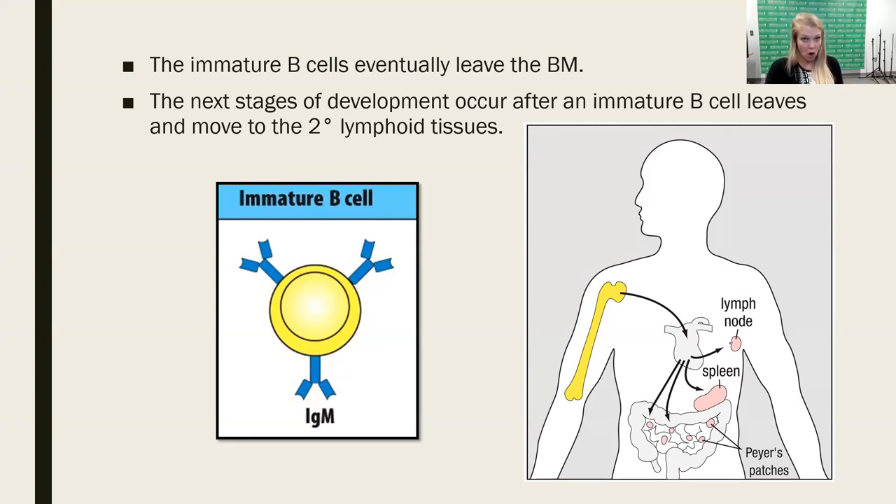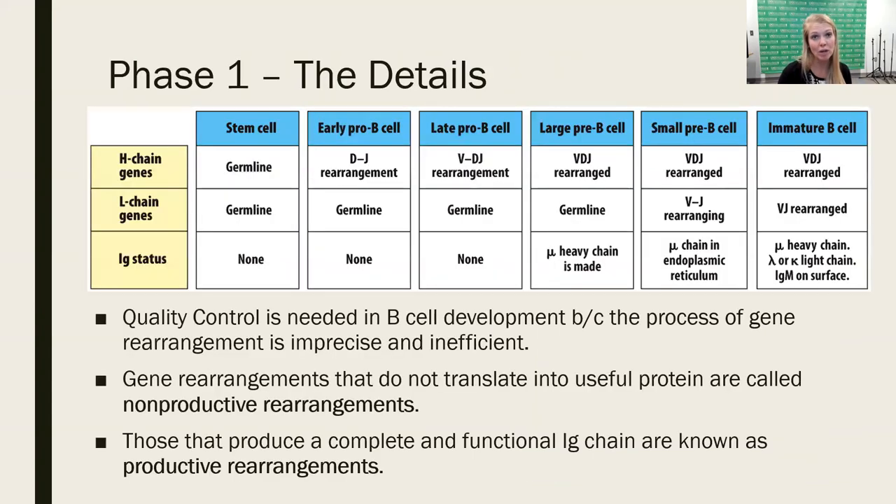That immature B-cell will move into the next stage of development, searching for infection out in the secondary lymphoid tissues. That's the big overview. Now let's dive in deeper. Phase one is going to take the majority of the time. We can see all the different stages of B-cell development, from the hematopoietic stem cell through the different stages down the lymphoid lineage, becoming that immature B-cell.